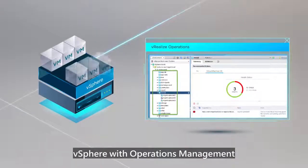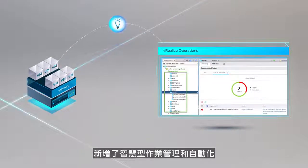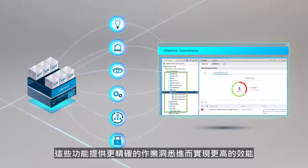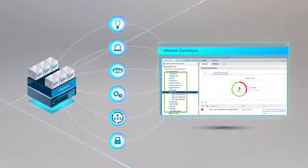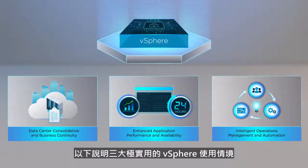vSphere with operations management takes virtualization to the next level by adding intelligent operations management and automation, which provide better insights, resulting in improved performance and availability. Here are three primary compelling use cases for vSphere.